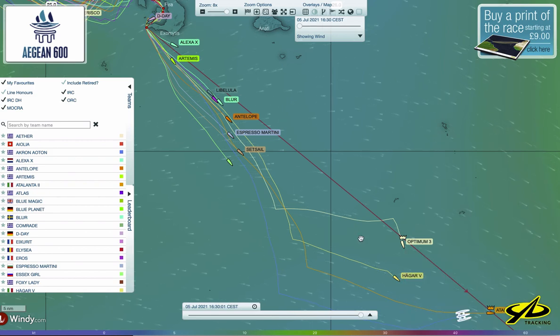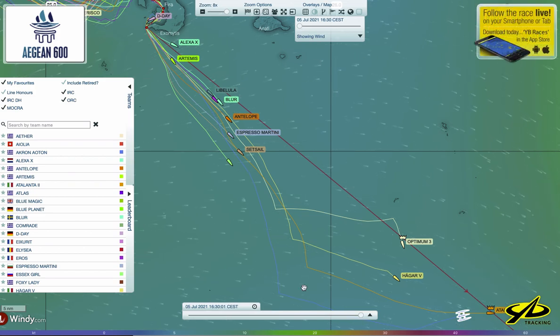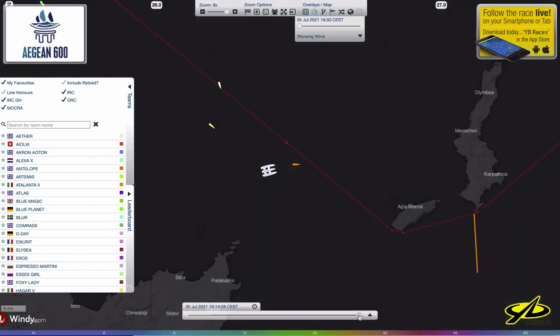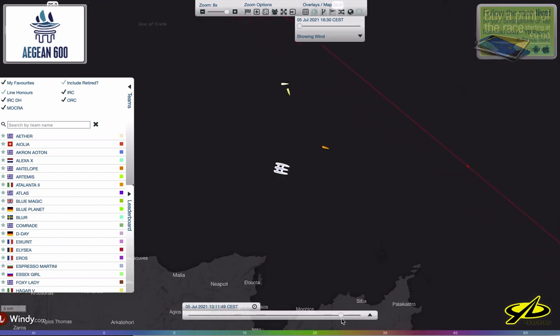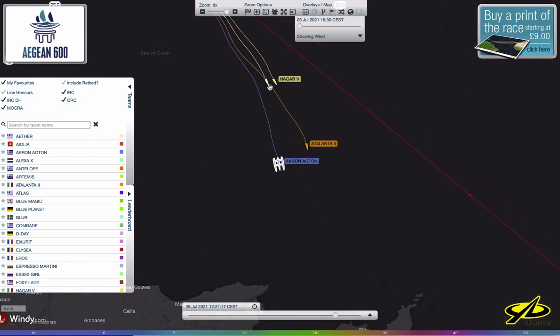If you want to see what happened in the recent past, you can use the scroll bar down here and go backwards. You lose the wind overlay, but you can look at what happened a few hours before. You can see, for example, there's a little bit of a match race going on with the FAR 52 one design, a Greek boat called Optiman 3.